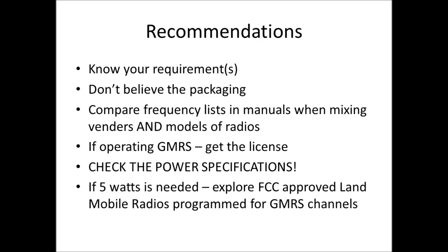The Comms Prepper recommendations when looking at walkie-talkie radios: first, know your requirements. If you need to talk between floors in your house, half a watt on FRS channels will work. But if you need to talk down the street or across town, you might need a GMRS radio that specifies a bump up from half a watt to a watt and a half on GMRS channels. Don't believe the packaging — when they say 36 miles, 20 miles, or 50 miles, that means nothing.